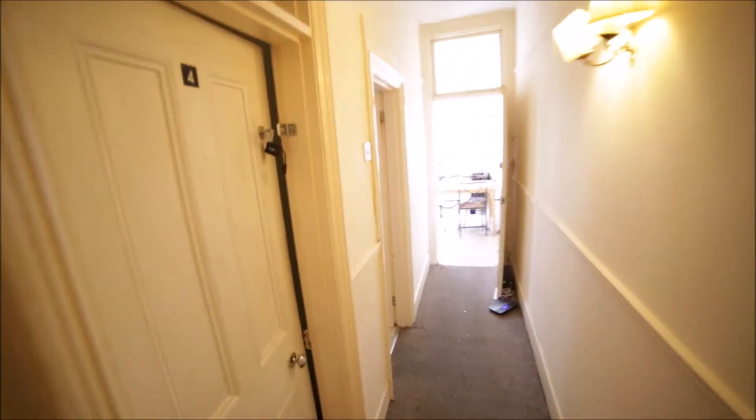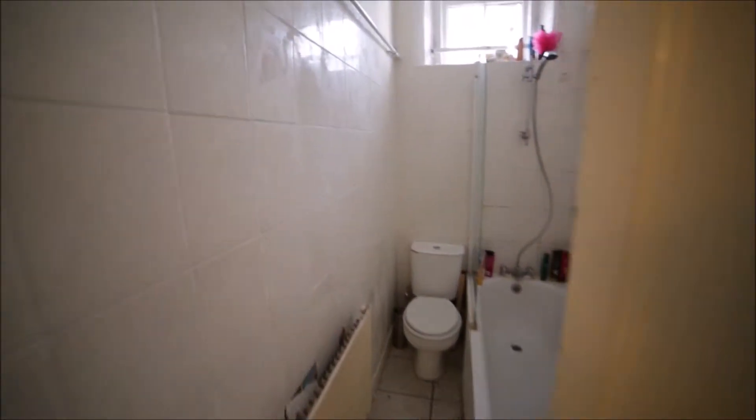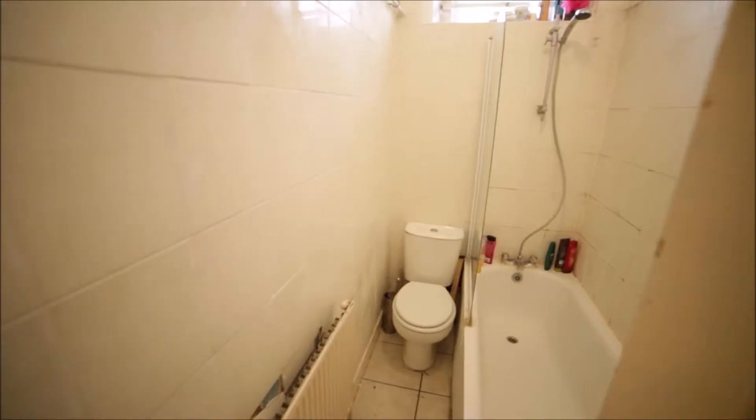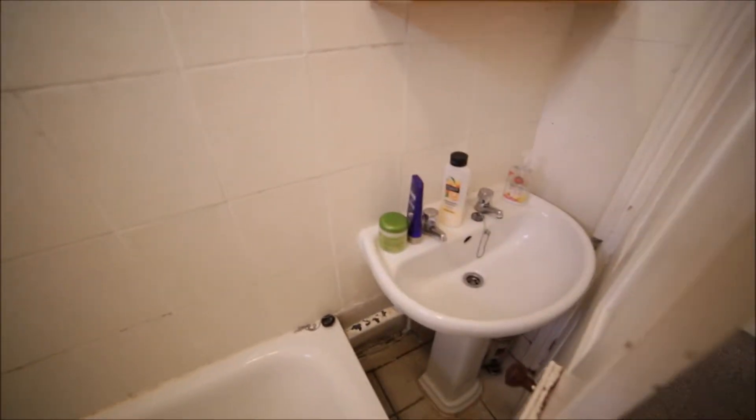To my left we have room number four, but it's occupied, and the next door is the bathroom. The bathroom has a toilet, a bathtub with shower, a sink, and a radiator.